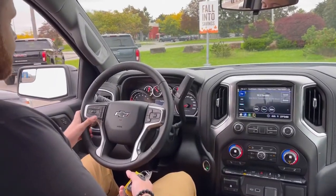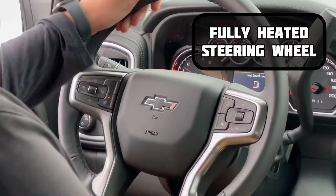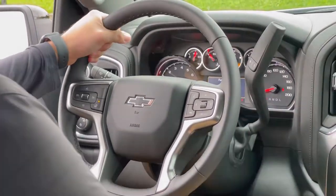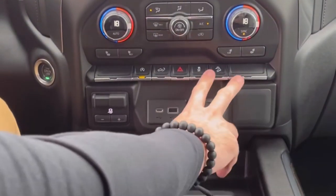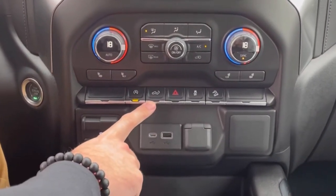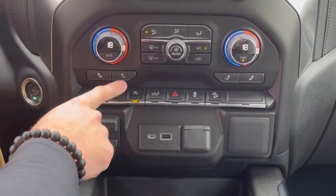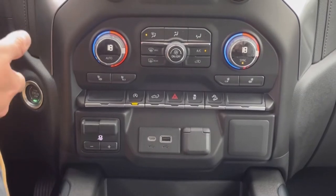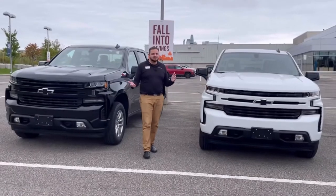The heated steering wheel also comes available on the RST model — simply just tap that button. Full 360-degree heated steering wheel, and it takes no time at all to heat up. On top of having your USB connectivity for your devices, you also have these controls up here. That one controls the electronic tailgate as I was speaking of earlier. And this button here, which a lot of customers ask me about, is for the idle engine stop — it's programmed on always, but you have the ability to disengage it by simply pressing the button.